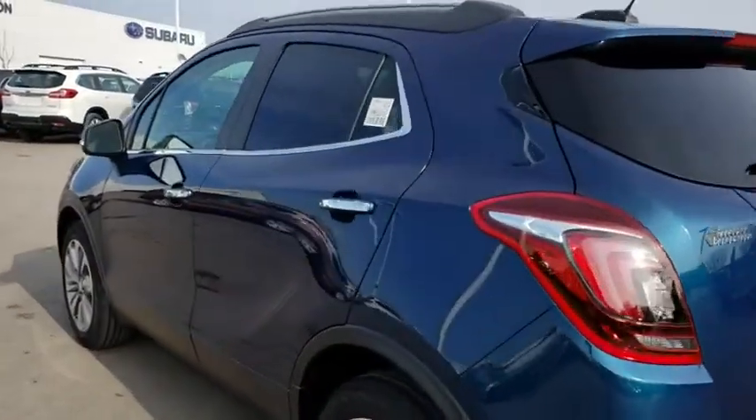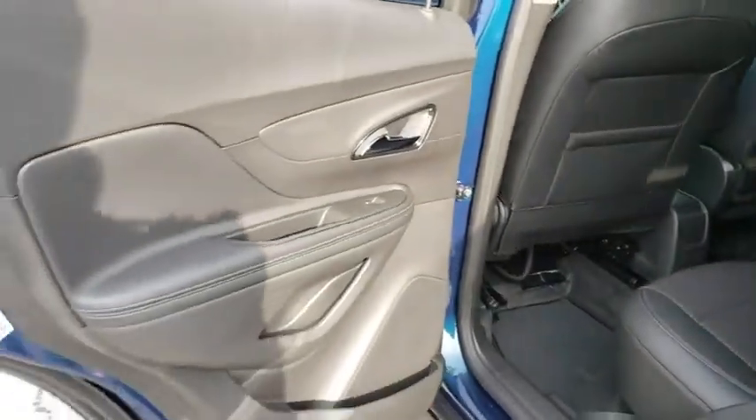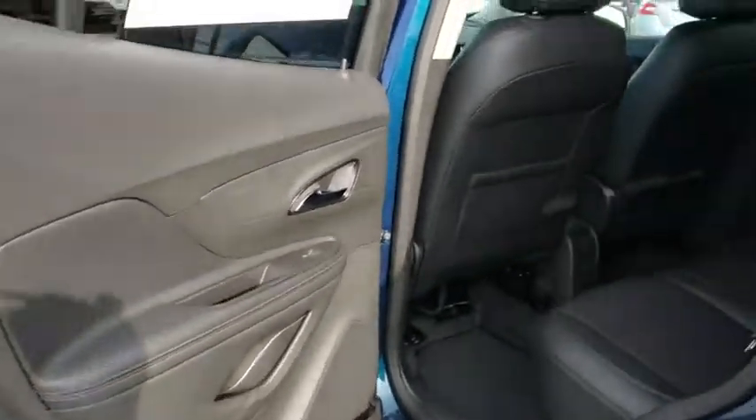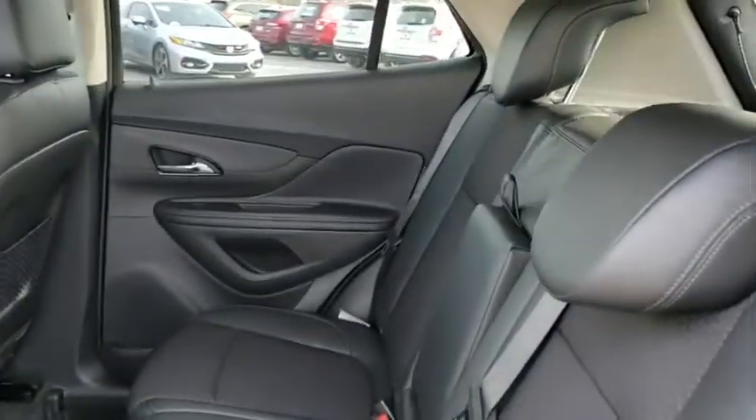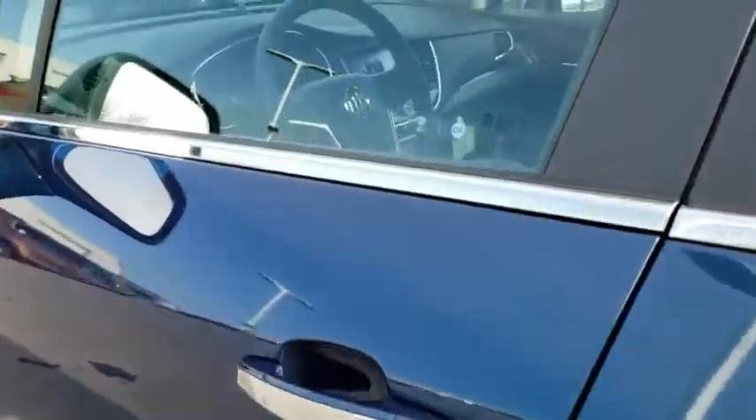Bluetooth, leather wrapped steering wheel, power steering, adjustable steering wheel, aluminum wheels, floor mats, cruise control, keyless start, four-wheel disc brakes, AM FM stereo radio, rear defrost, front wheel drive. Come take a test drive today.